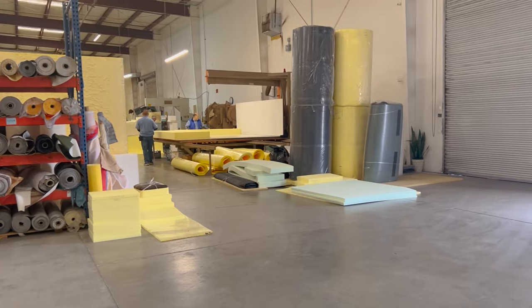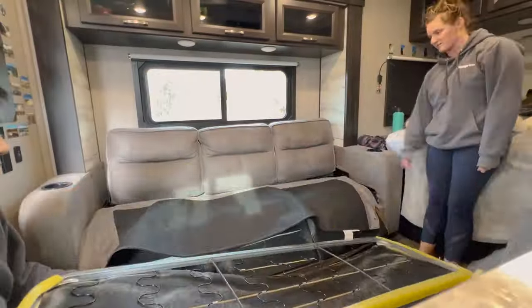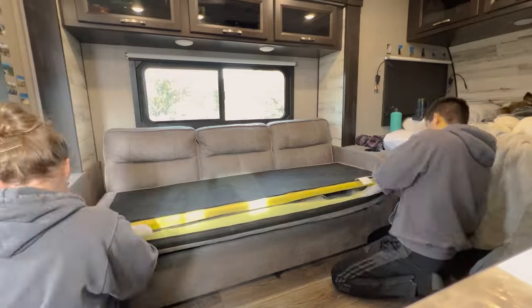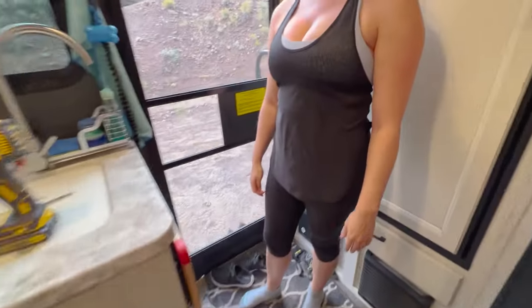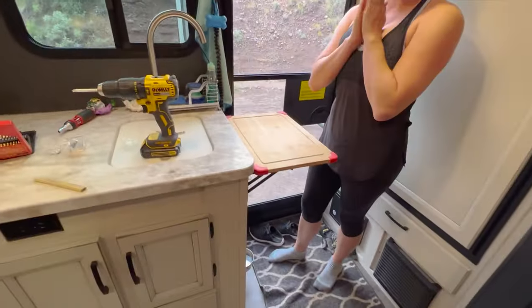We upgraded the mattress — that's usually a no-brainer for any RV, since the ones they come with are not great. We also upgraded the couch cushions while we were in Vegas, when the old ones had become super worn. We went to a foam shop and had them cut new pieces, which was a really good addition on the road. We've also added a flip-up countertop in the kitchen for more space while cooking. All in all, the different upgrades we've added in here have made it really livable and fine-tuned for our lifestyle.